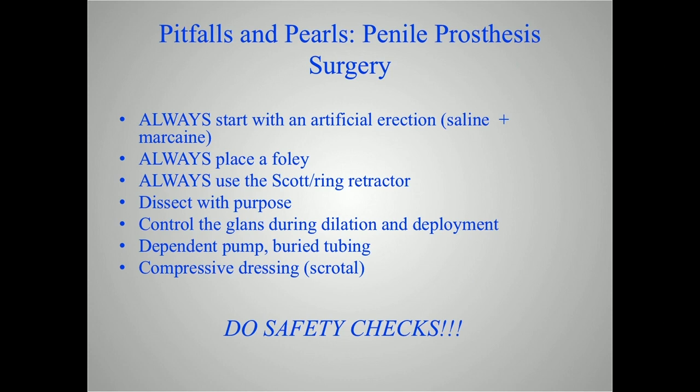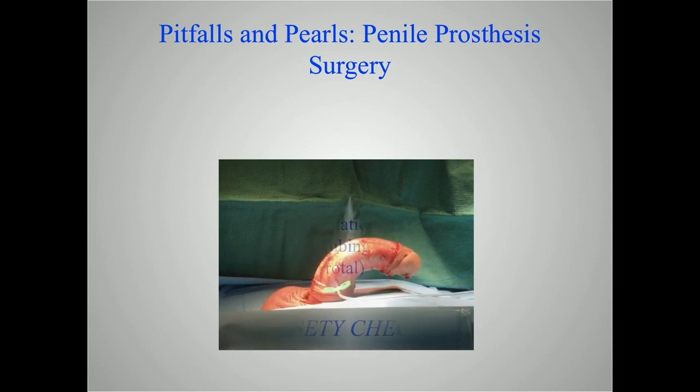We dissect with purpose — I'll explain that in a few minutes. We control the glans during dilation and deployment of the cylinders. We like our pump and tubing to be dependent in the scrotum and buried. We use a compressive dressing on the scrotum. I always like to drain — some folks drain, some don't, but I like to drain. There's no downside to draining; it doesn't increase or decrease infection. When the drain comes out at 24 hours — or 48 hours for an anticoagulated patient — there's always something in it, and I'd rather have that in the drain than in the patient's scrotum.